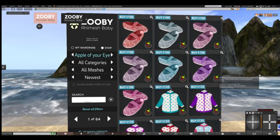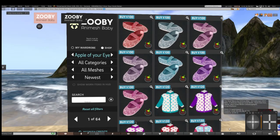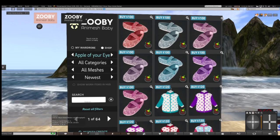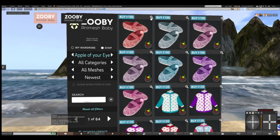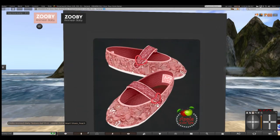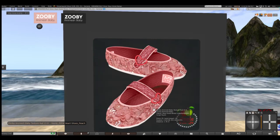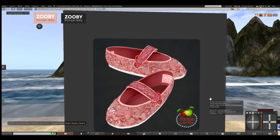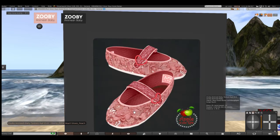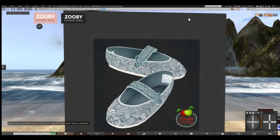Hi everybody, and welcome Zoobie Animesh baby parents! We're looking into the hut to see the very latest from Apple of Your Eye. Winter has been busy making these pretty pearl heart shoes in peach, and I'm crazy for these heart shoes as you can probably tell. These are no exception — they're gorgeous — and they come in assorted colors.